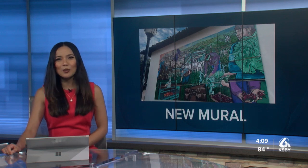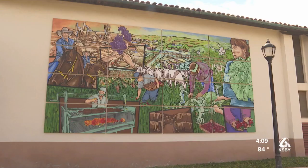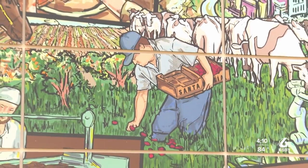Santa Maria just got more colorful as a new mural was completed today in the Civic Center Plaza at City Hall. The mural, created by artist Kim Cochran, depicts the lifestyle of Santa Maria by showing the key elements that make up what Santa Maria is known for, including farming, barbecue, and rodeo.